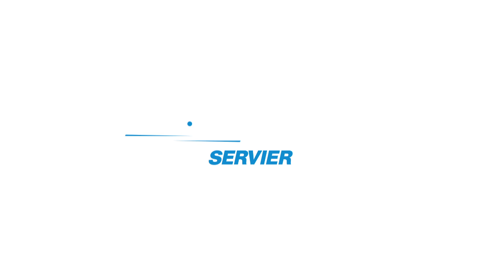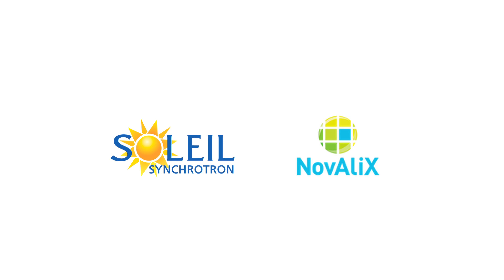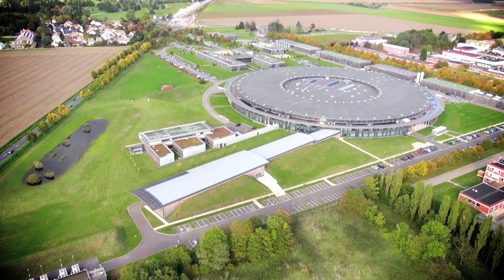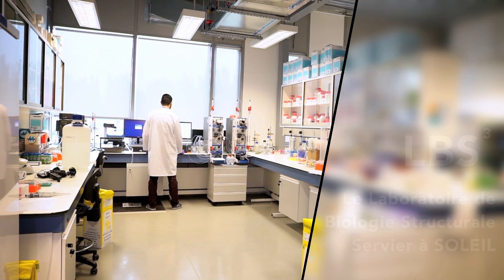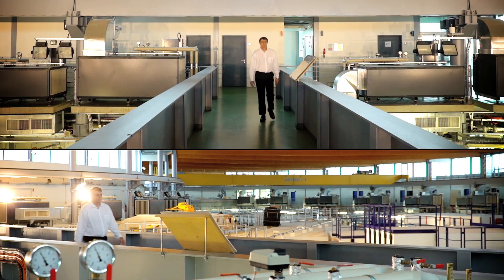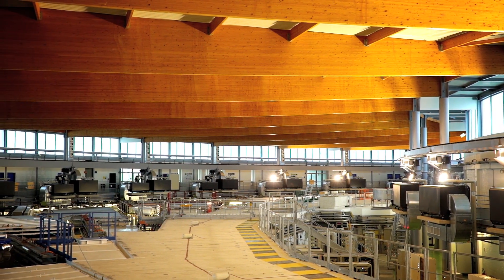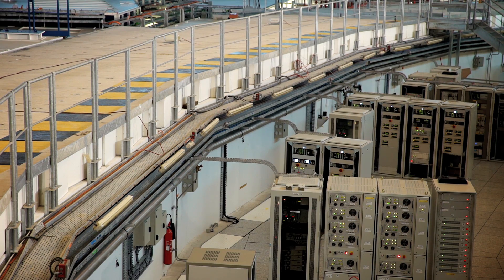Thank you for joining us. Le synchrotron Soleil fabrique de la lumière très intense pour l'utilisation par des chercheurs. Un accélérateur de particules accélère des électrons à de très hautes vitesses et atteint presque la vitesse de la lumière.